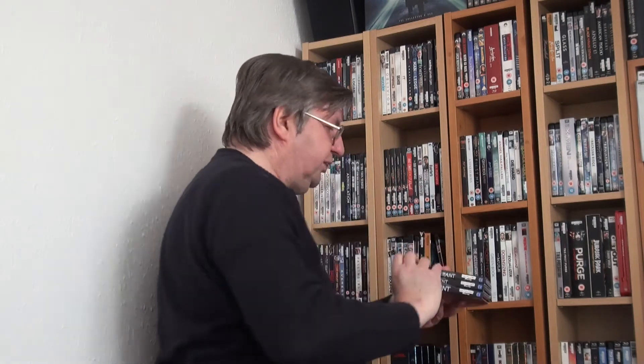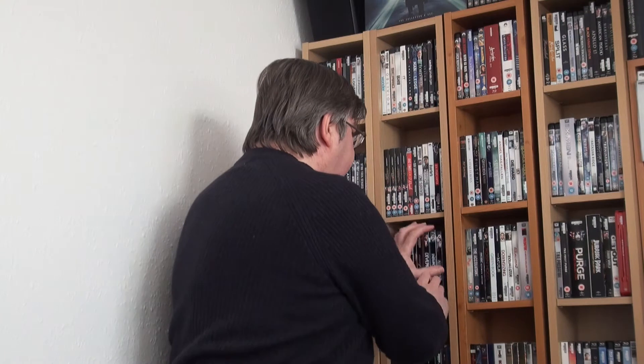Then we have another book-to-film trilogy — they do an awful lot of these, film companies. So we have Divergent, then Insurgent, and then Allegiant, the final one. I think it was meant to be four, but for some reason they stopped after the third one.